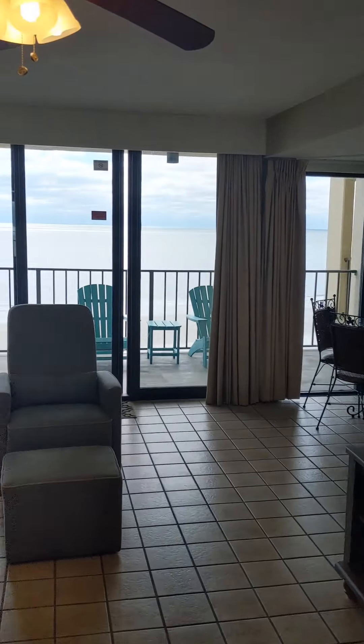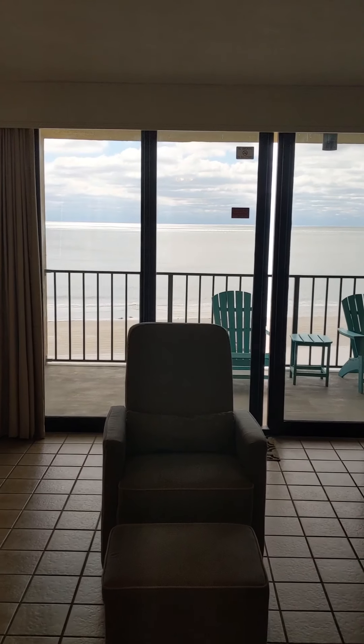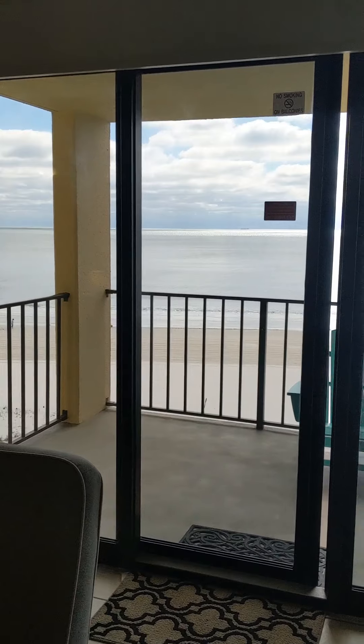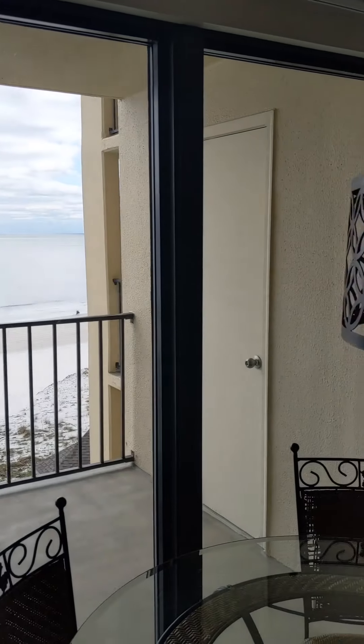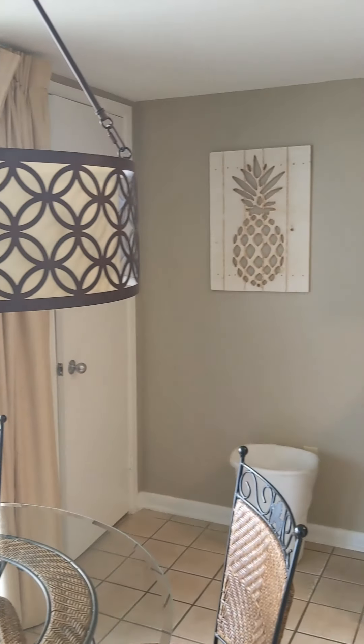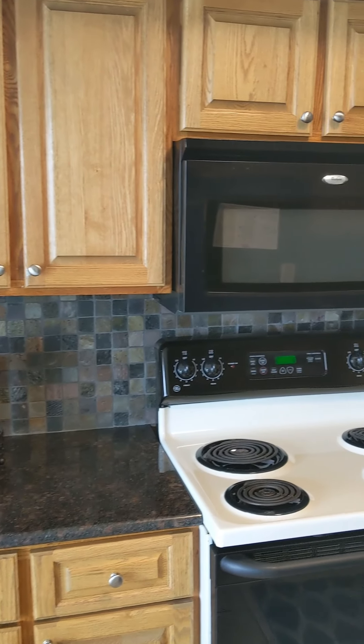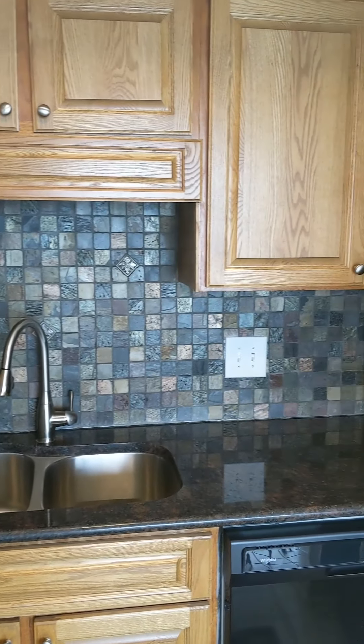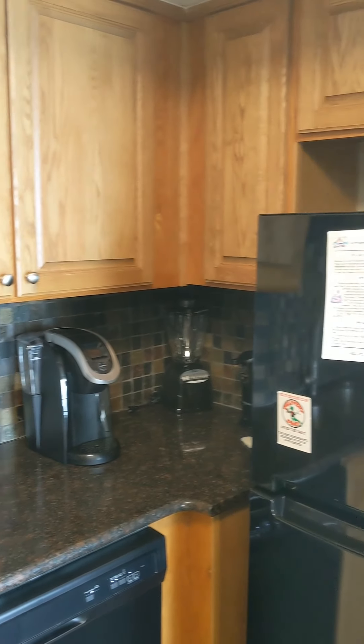This unit is about 800 square feet and they rent really well — people like the one bedrooms. You can go on vacation and not have to bring every single person with you. This unit is being sold furnished. You can see they've upgraded the cabinets — these are not the originals — along with the countertops and the backsplash.